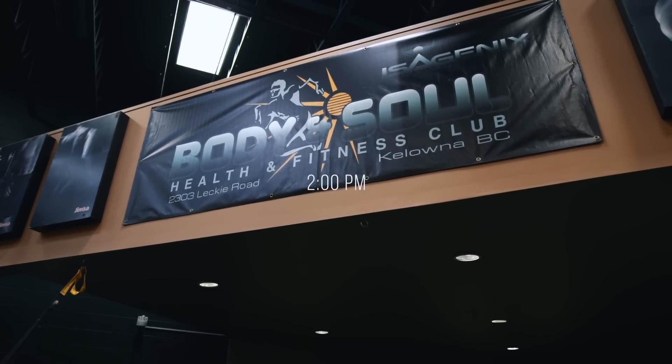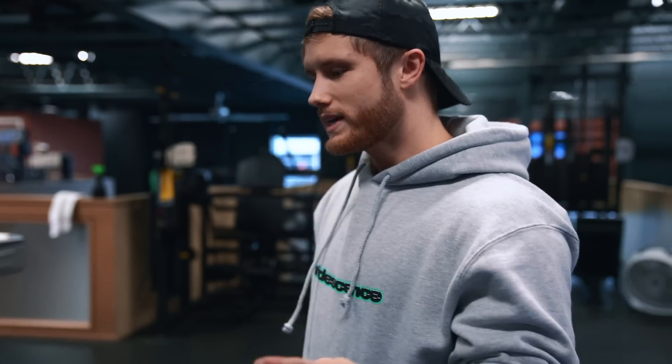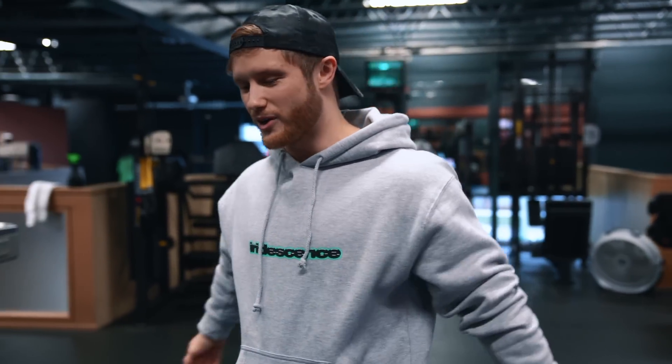Alright guys, just made it to the gym. We'll be taking you through week seven, day six — pull workout. This is the second pull workout in my push-pull-legs program. We're going to talk about muscle imbalances today.